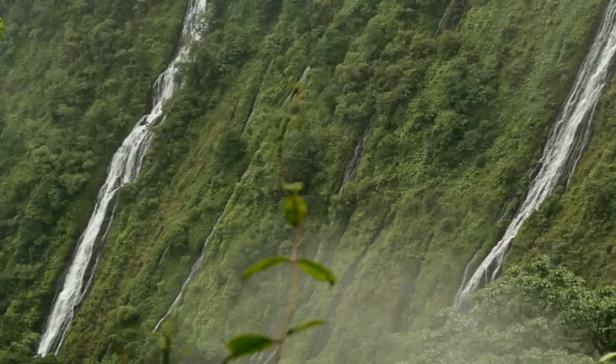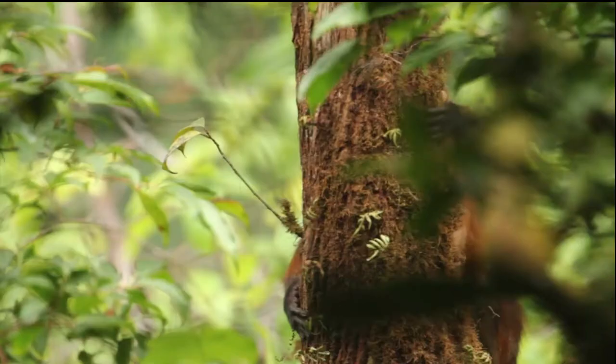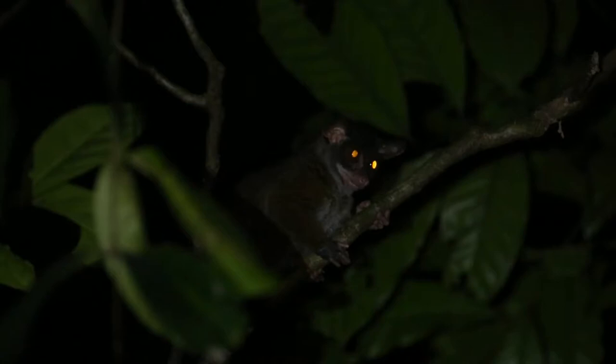Bioko Island is located off the coast of Cameroon, about 35 kilometers in the Gulf of Guinea. It's been isolated for about 10,000 years. When folks started working there, it had some of the highest primate densities anywhere in Africa. It's a small island, and yet it has 11 primate species and subspecies, of which nine are endemic to that island, which is an extremely high level of diversity for such a small place.